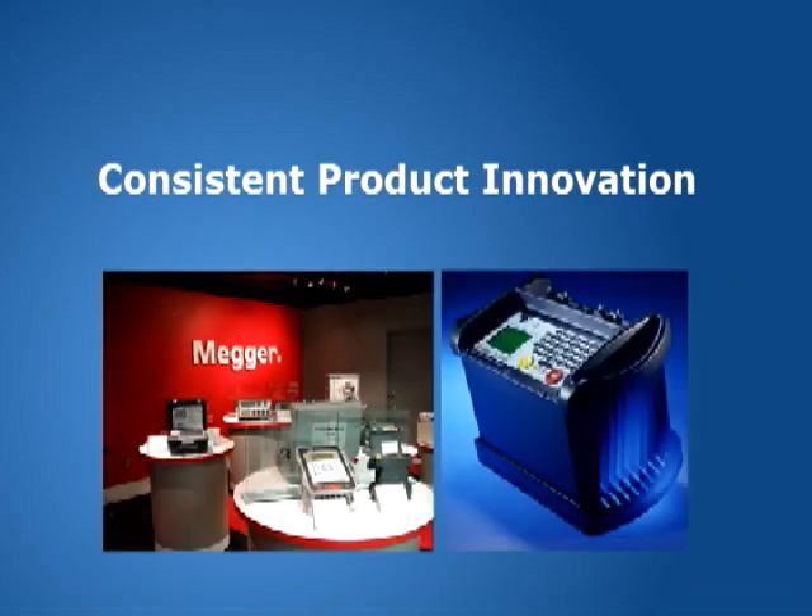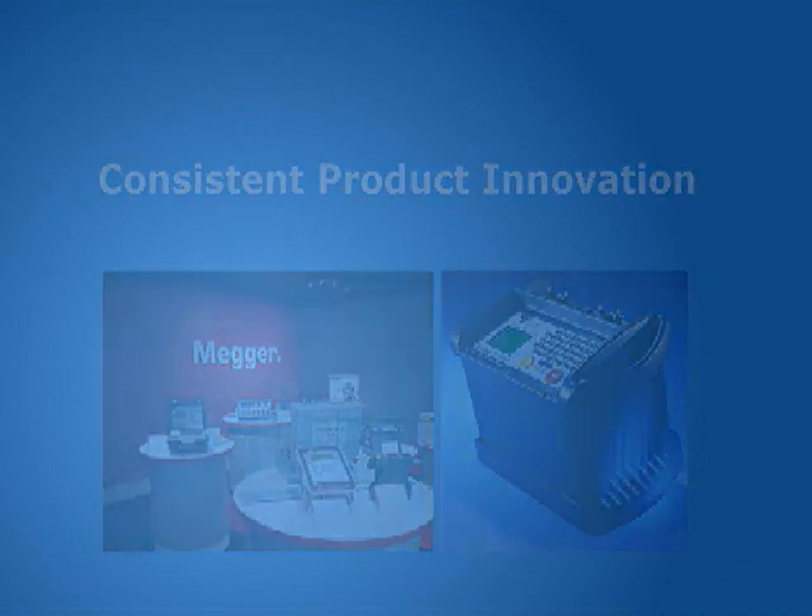Megger continually designs and introduces new test instruments that are easier to use, faster to test and more reliable.